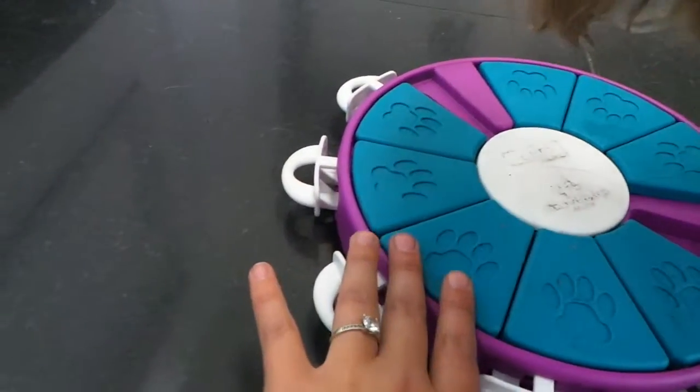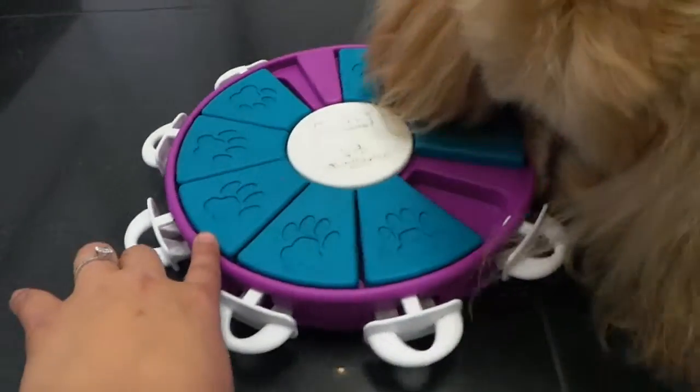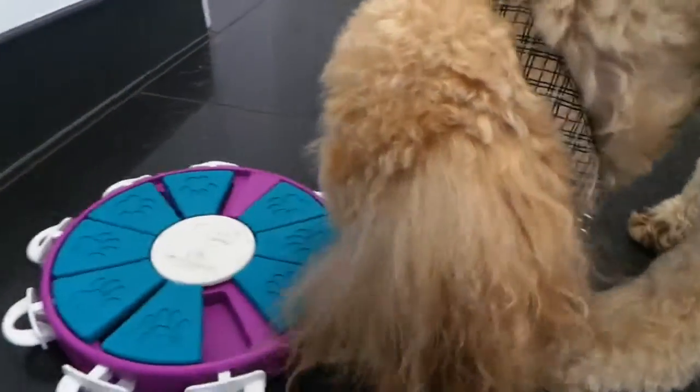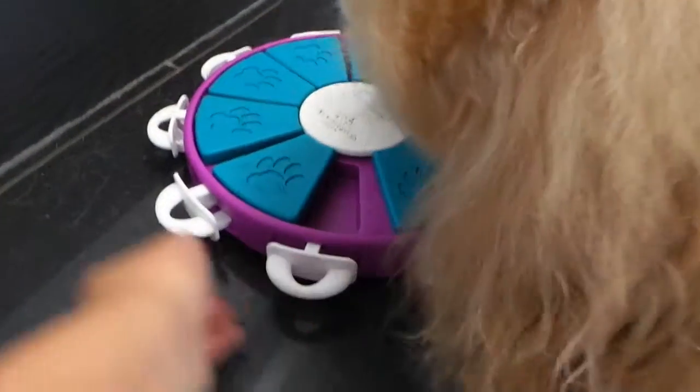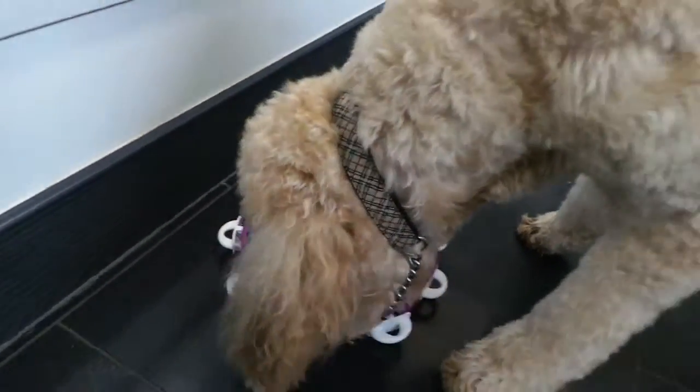The objective is for Louie to use his nose to figure out which compartments the treats are hidden under, and then use his nose to slide the units around to get to them. Now, if I wanted to make it more challenging, I would actually lock these sliders in place, and then what he would do is pull them out and then slide them.